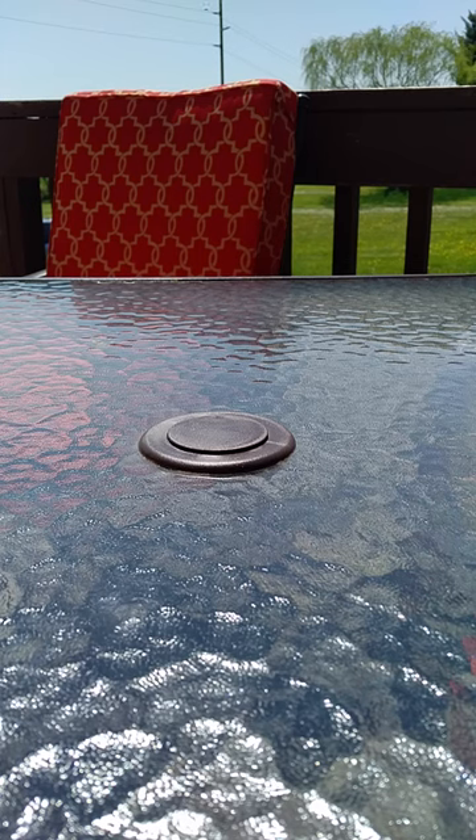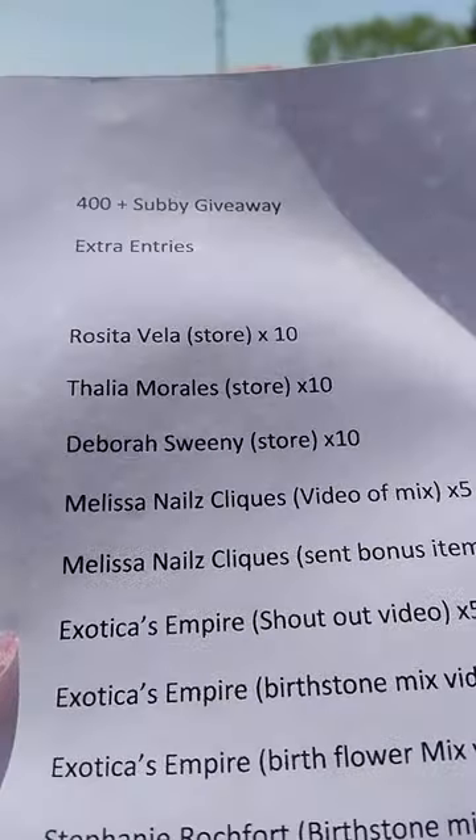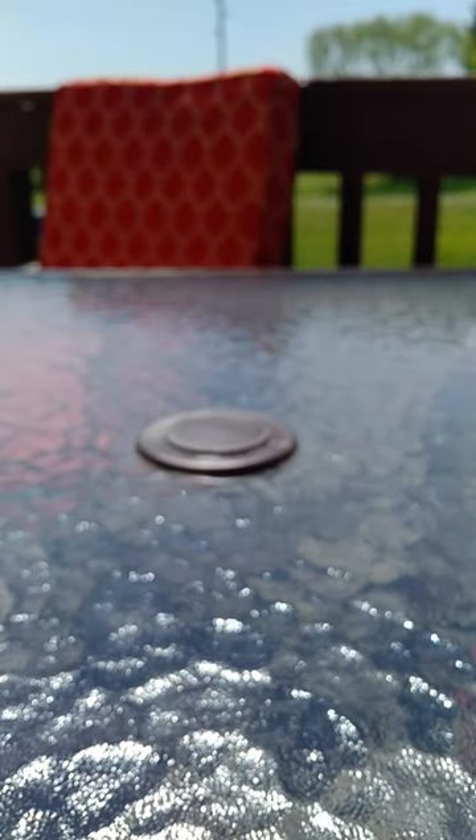Hi everybody, Cheryl here. This is a video I'm doing for Melissa Nail Clicks. She sent bonus items. As you guys know, in the previous video I just did of my update for my 400 subbie giveaway, I went ahead and looked in there because I wanted to give her the points if she sent bonus items.